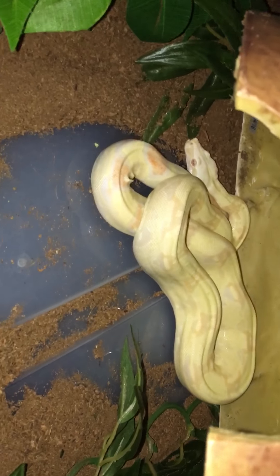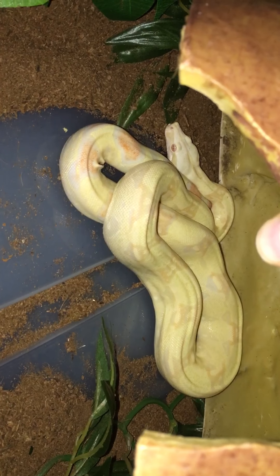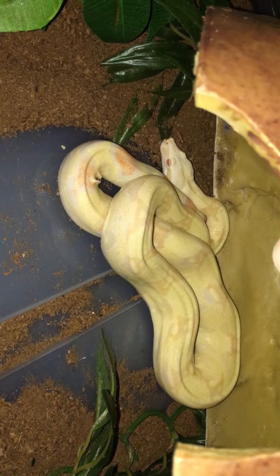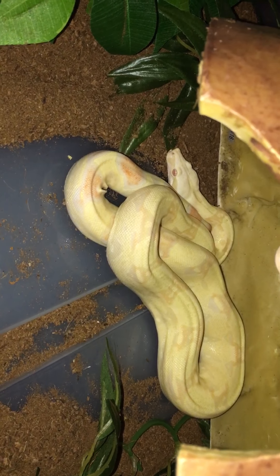She's not directly laying over her heat mat — it's up under her tub. That's my little baby girl. She is actually a year and four days old now. I cannot believe it. She is growing so fast.